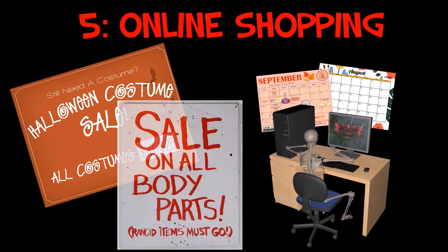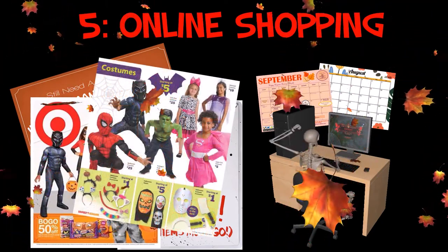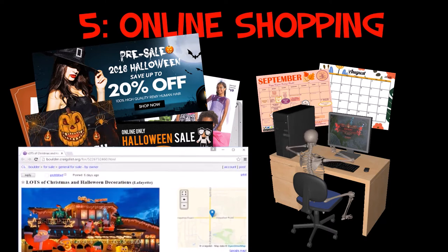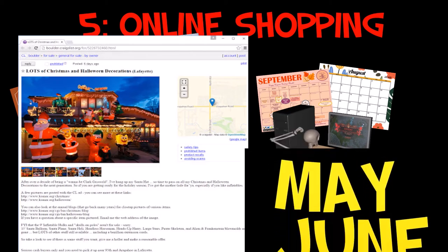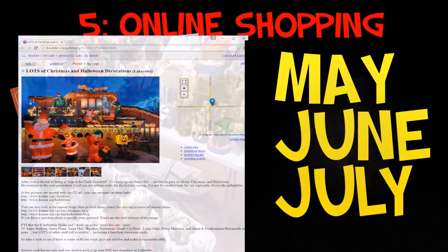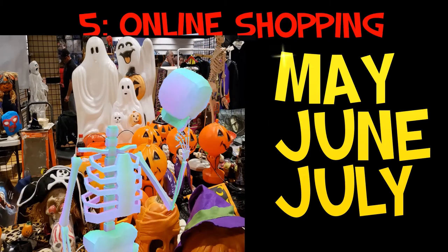Tip five: online shopping timing. Most people don't think to buy Halloween decor until August or September when they start seeing it in stores. But actually a great time to find deals on sites like Craigslist, where people sell their own items, is May, June, and July. When the weather gets warm and people are doing their spring cleaning — clearing out garages, houses, and closets — that's when Halloween decor starts appearing. You can even find deals in April in some areas. May, June, and July are when people advertise their Halloween decorations the most.